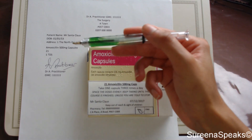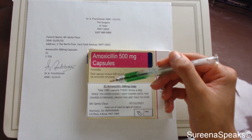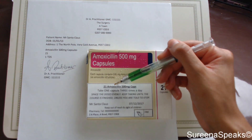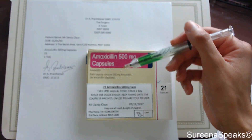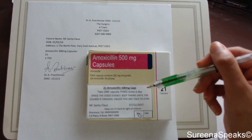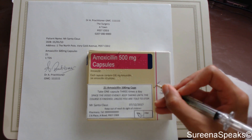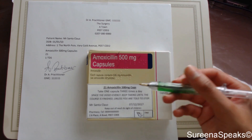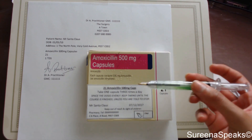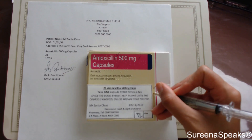Now let's compare what's on the prescription to what's on the label. I've got 21 capsules — 21 capsules. Amoxicillin — amoxicillin. 500 milligrams — 500 milligrams. Capsules — capsules. I do a little tick at the end of each line just to acknowledge to myself that I've checked that item.